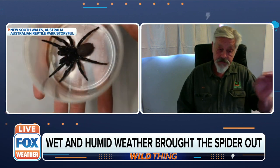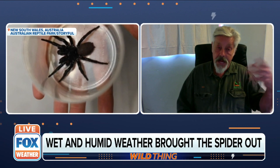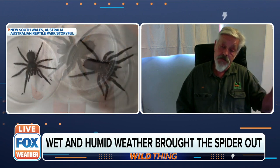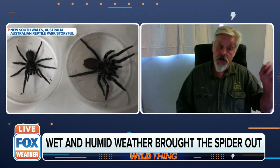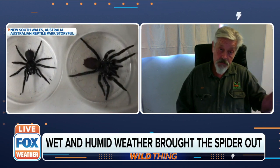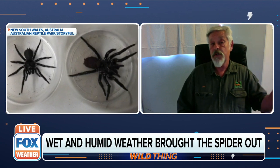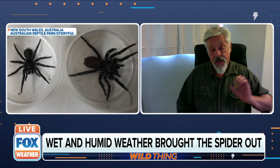We run the anti-venom program at the reptile park. Each year on the east coast we get about 30 serious funnel web bites, and anti-venom is used around 30 times. If we didn't have that program, the federal government claimed as many as a dozen lives would be lost on the east coast each year — predominantly children. Since we've had the anti-venom, we haven't had a single fatality. It's been 40 years now.